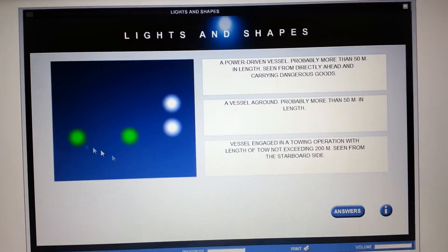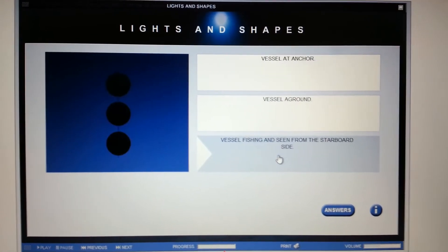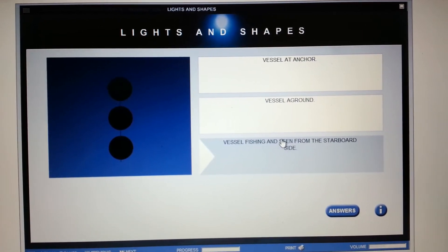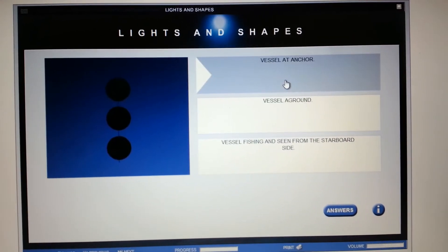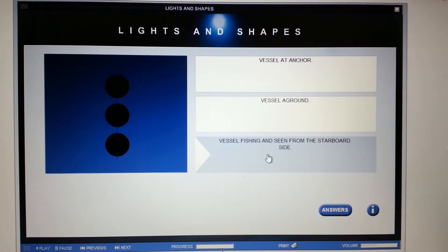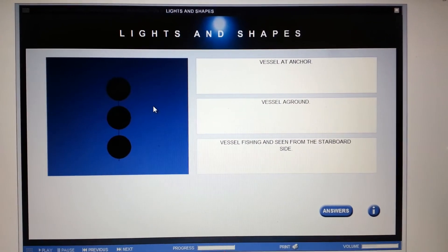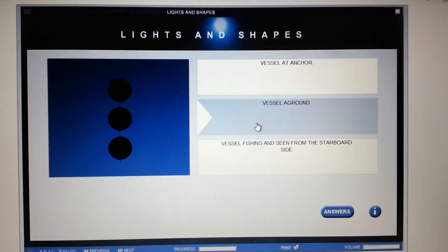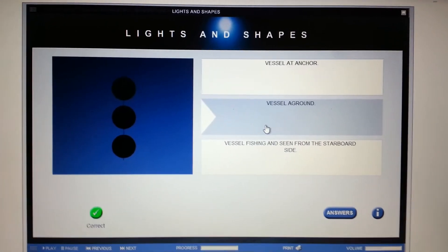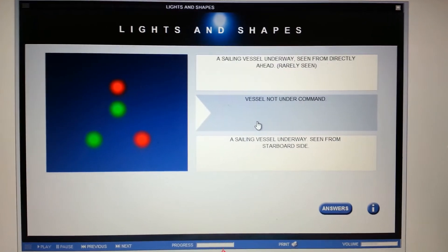Three vertical black balls — this is a day shape. It's definitely not a vessel at anchor because that would be only one black ball. It's not a fishing vessel because a fishing vessel has two cones with the apexes facing each other in a vertical line. So it's a vessel aground.